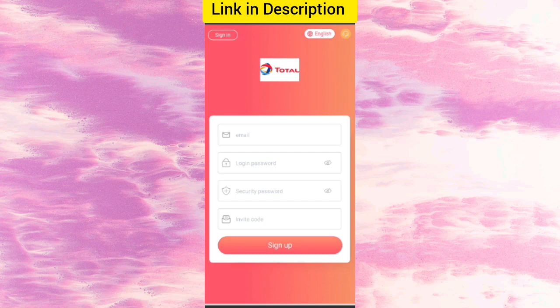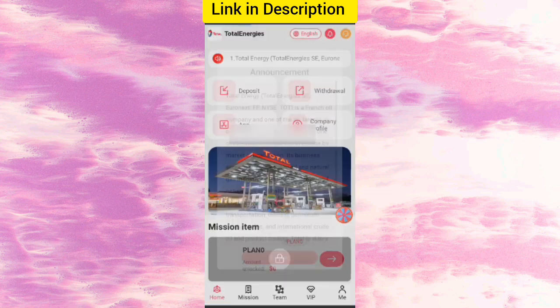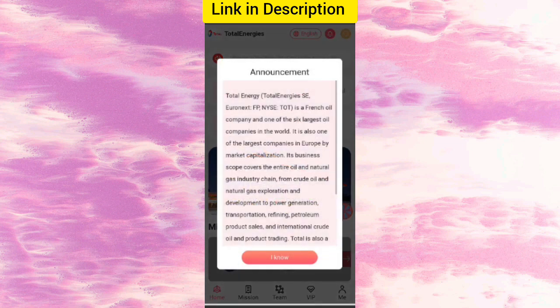In this site you can earn lots of user study by cloud winning. First of all, click on the description link, and you will see the website. On this page you can sign up your account — enter your email, login password, security password, and my invite code. After signing up, you will see the dashboard with the latest announcements.